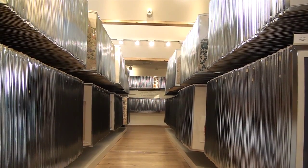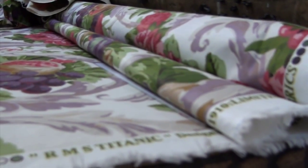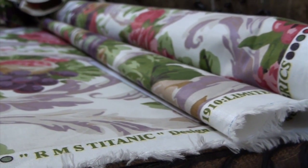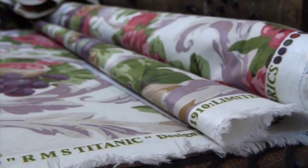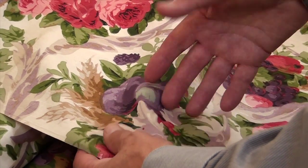Among the 5,000 textile designs housed in the archives is a rather special heirloom that could have been lost forever. This design is one of our classic examples — our Titanic design, as it's called. This is the original fabric that was printed for the Titanic staterooms. It's the only surviving piece, obviously, because it didn't go into the Titanic. So that's a nice sort of heirloom to have.